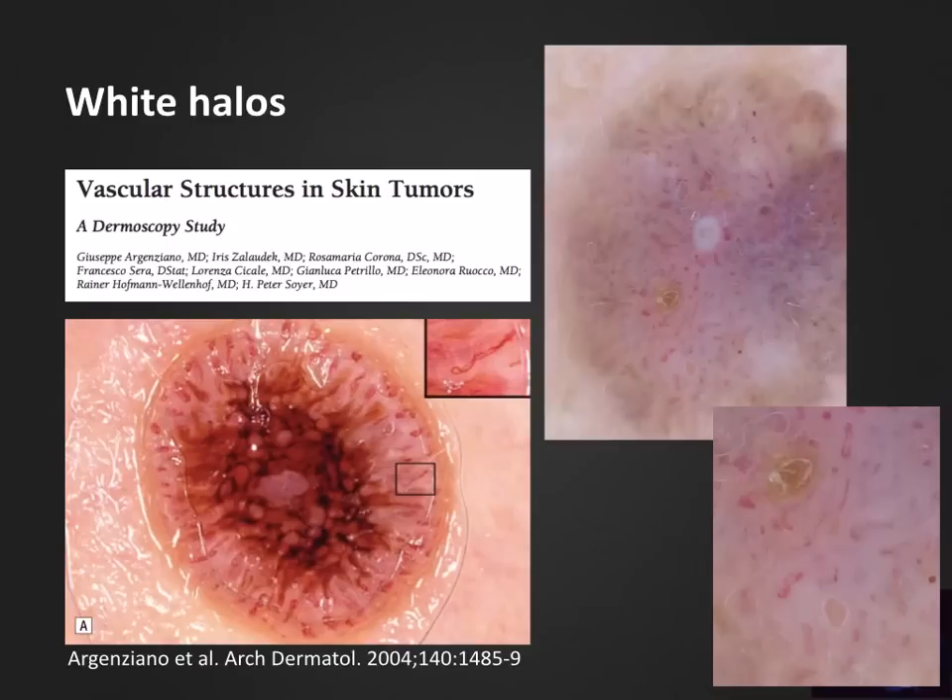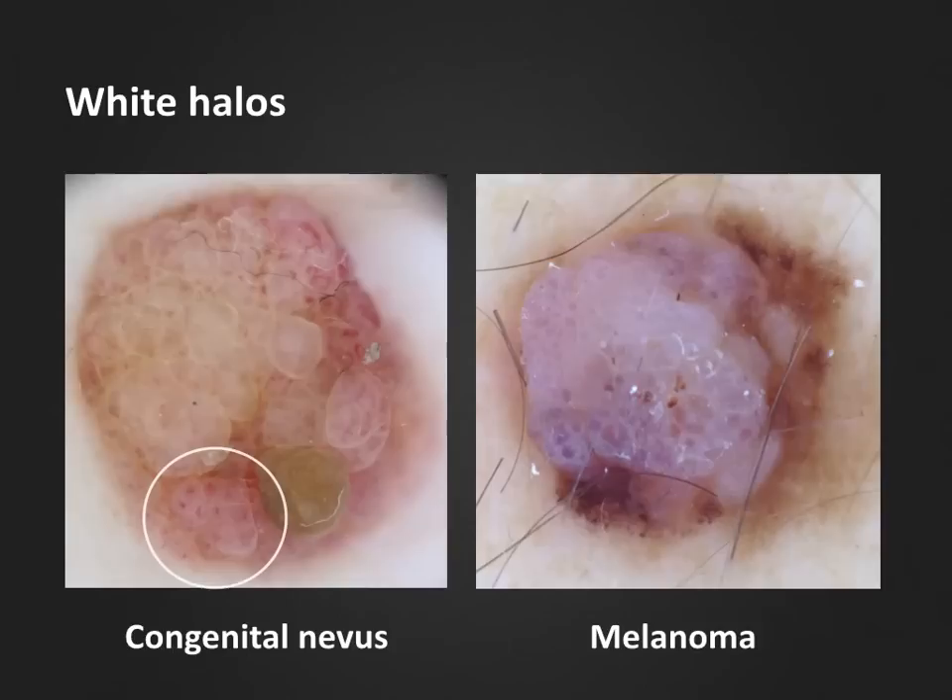White halo is a term used to describe whitish or pale structures surrounding vascular structures, often observed in keratinizing tumors. One of the most common uses of the term is to describe the whitish halo seen around hairpin vessels in squamous cell carcinoma, as shown in the case to the left from Argenziano et al.'s publication from 2004. To the right, you can also see this pale or whitish halo surrounding the hairpin vessels of an irritated seborrheic keratosis.